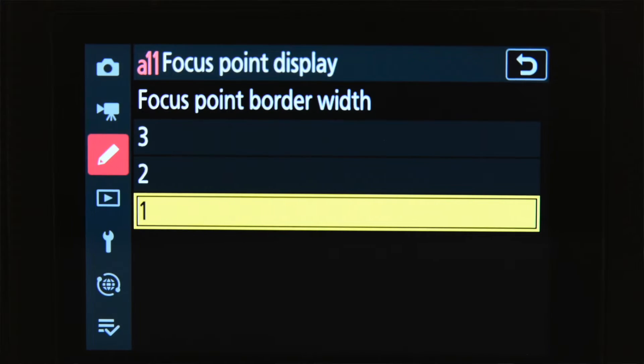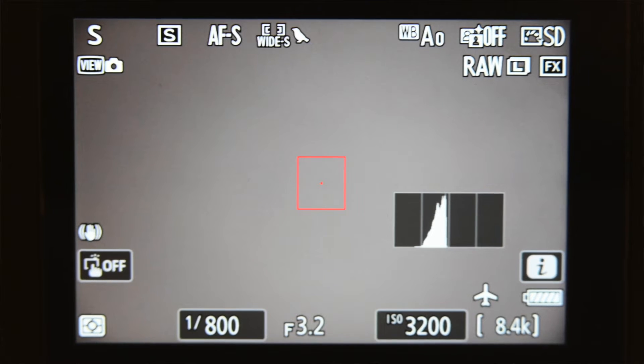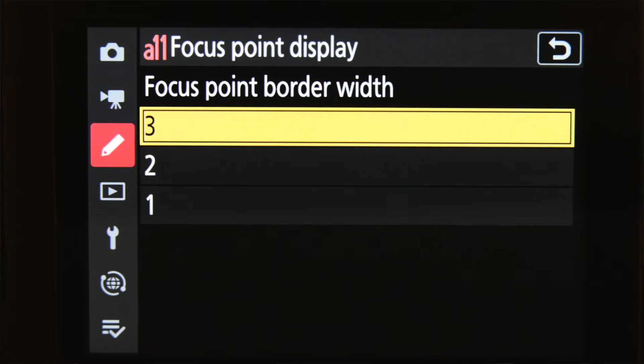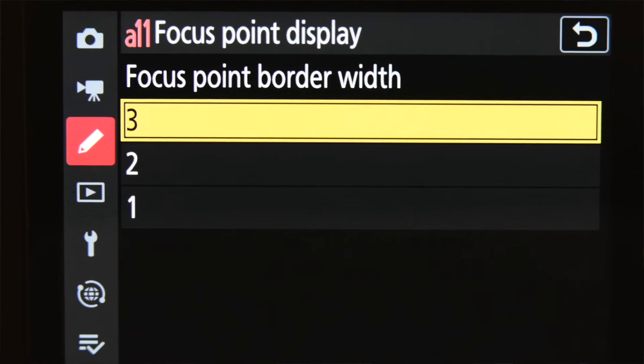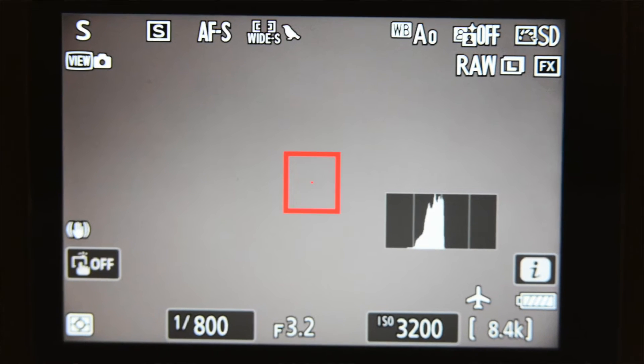Number five is focus point border thickness. You can now change the thickness of the focus point border — either setting number one, which was the default, number two, which is a little bit thicker, and number three, which is even thicker still. If you have trouble seeing your focus point, that will help it stand out a little bit more.